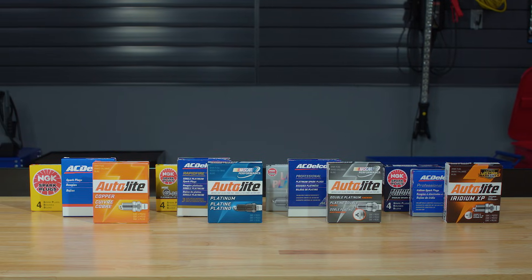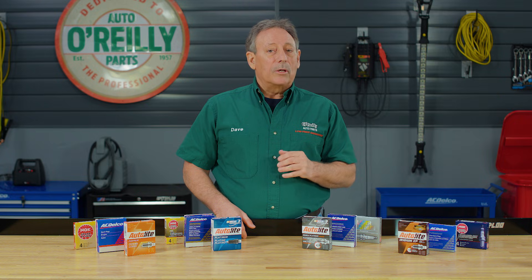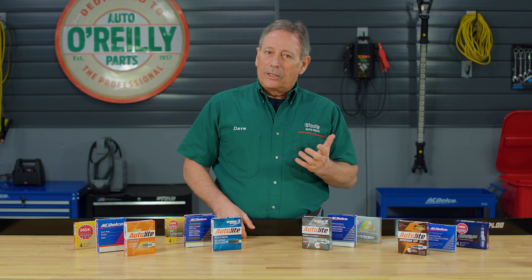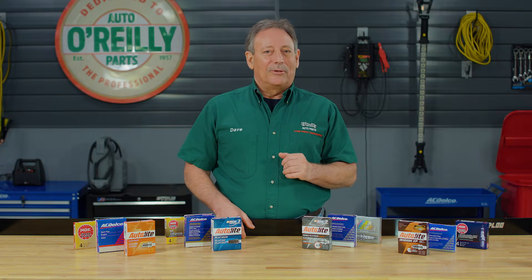Your local O'Reilly Auto Parts store stocks a full selection of spark plugs for your vehicle. And of course, you can also find them all at OReillyAuto.com. Our DIY videos are designed to answer questions we get in our stores every day. If you found this one helpful, subscribe to our channel to get all the latest. We'll see you again soon.